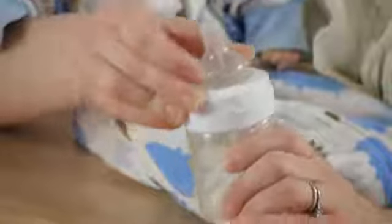A breastfed baby doesn't suck on the nipple — they milk the areola. So you want a nipple that functions in a similar way.